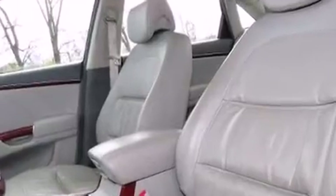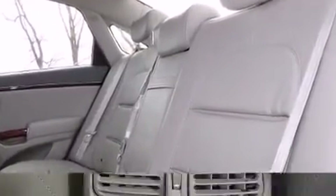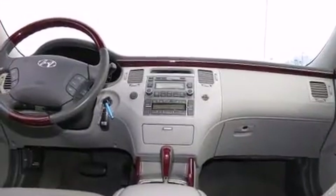Hyundai infused the interior with top-shelf amenities such as delay-off headlights, adjustable headrests in all seating positions, a power seat, automatic temperature control, a power moonroof, and one-touch window functionality.